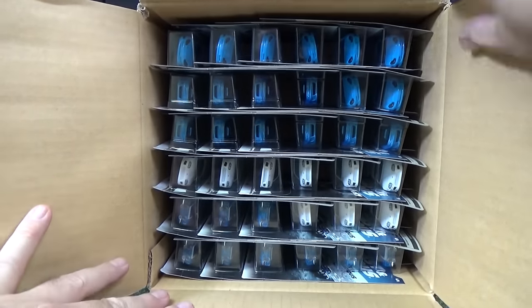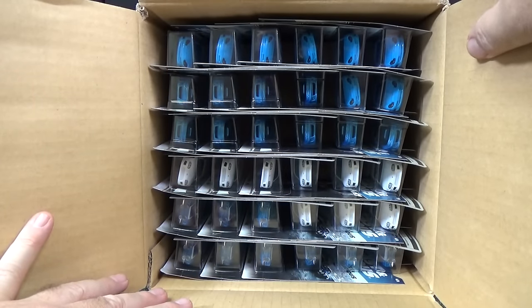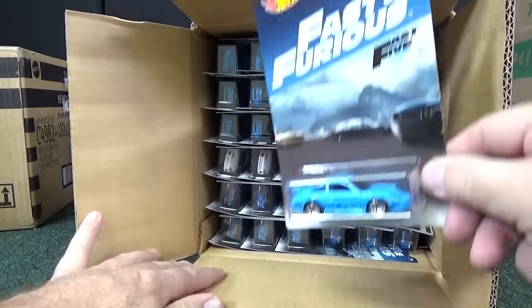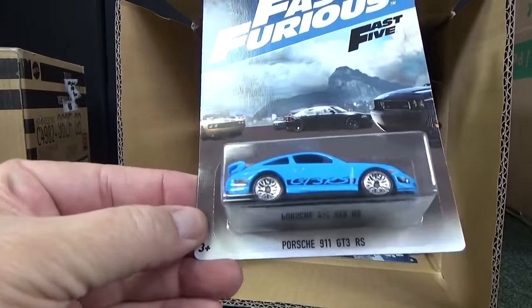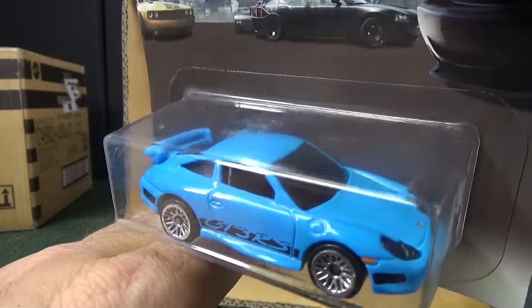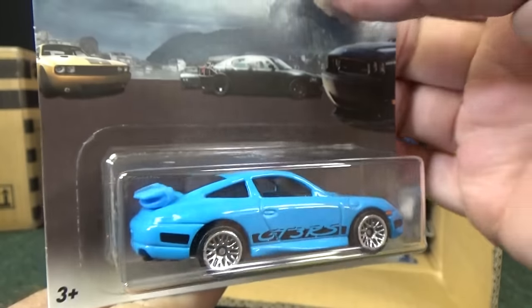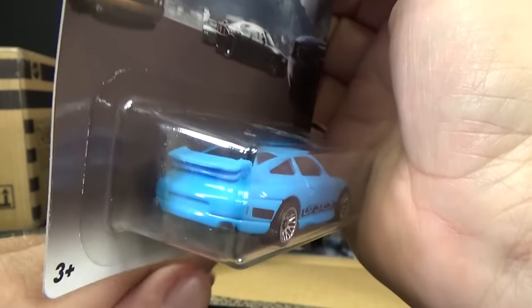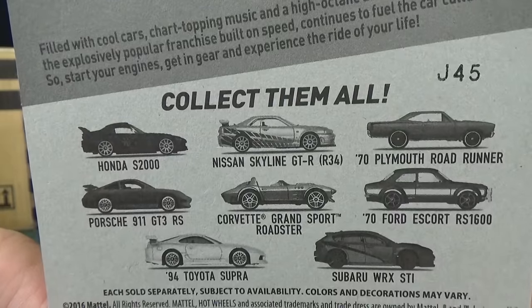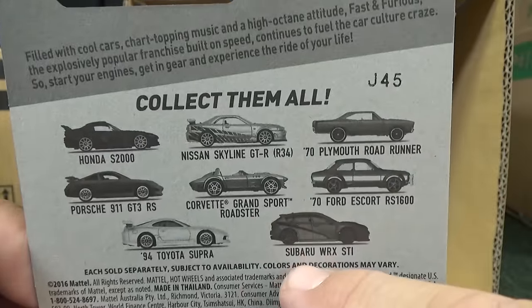They actually packed it really nice. Here you have the Porsche 911 GT3 RS — nice graphics, headlight tampos. I think this is the first time a Porsche has actually showed up in the Fast and Furious lineup. I don't recall a Porsche being in the lineup before.